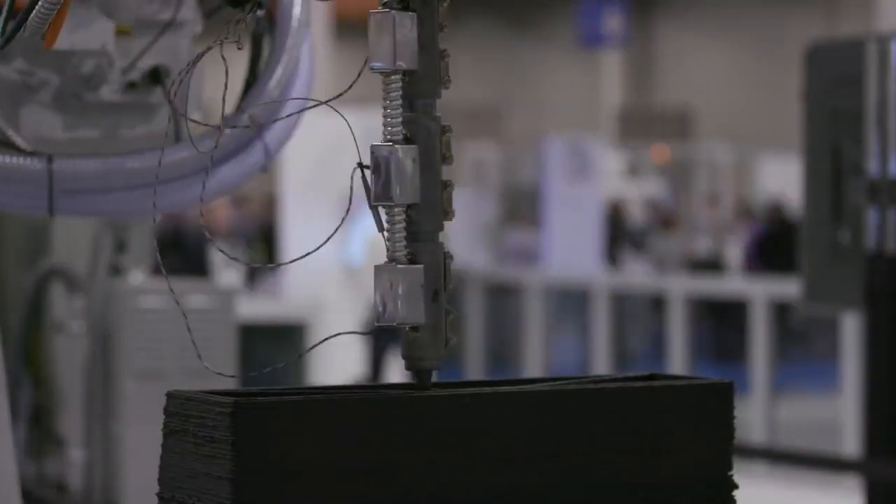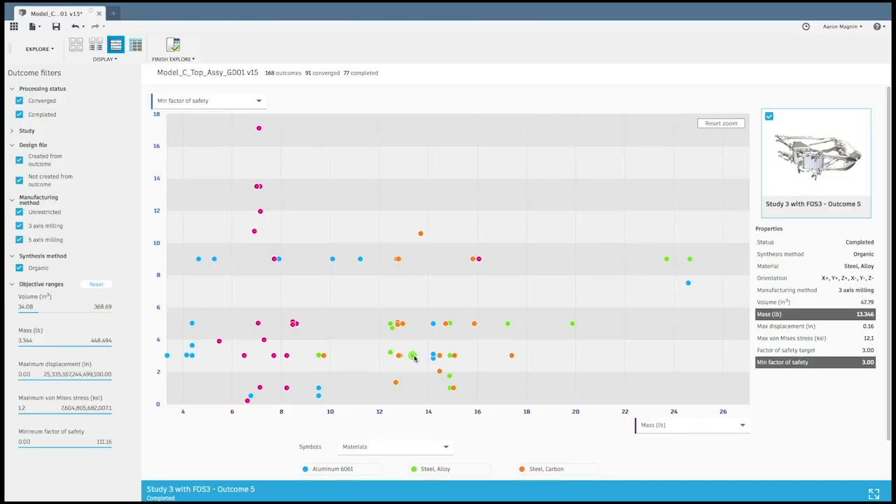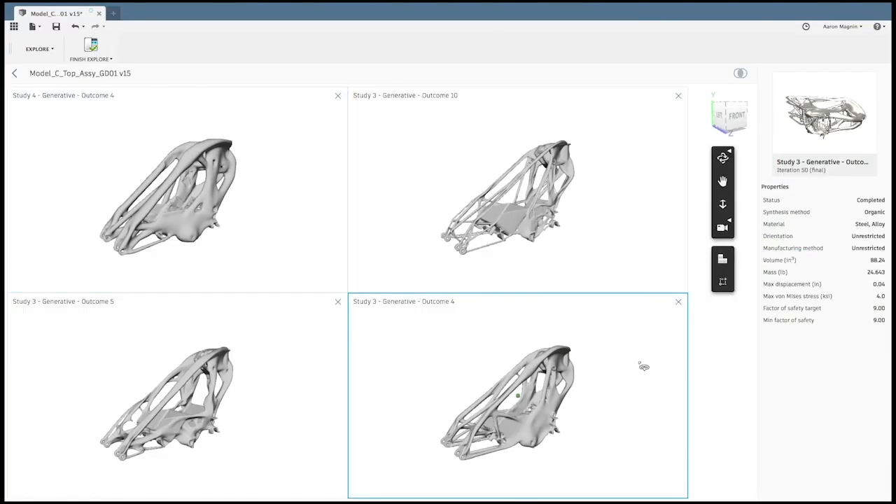Things move fast in our industry. That's because the way we make things is changing, and Fusion 360 users enjoy unrivaled access to these paradigm-shifting technologies. But it also means we have to stay sharp, relevant, and hone completely new skills to keep up.